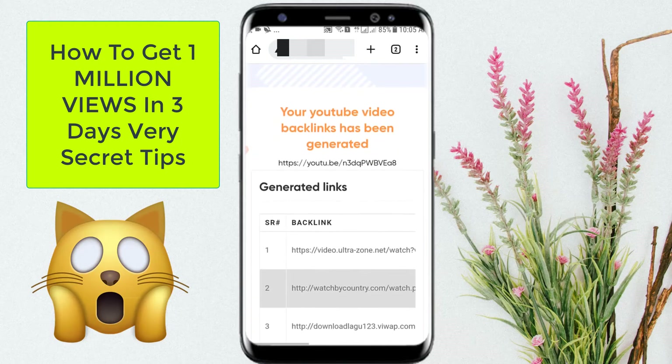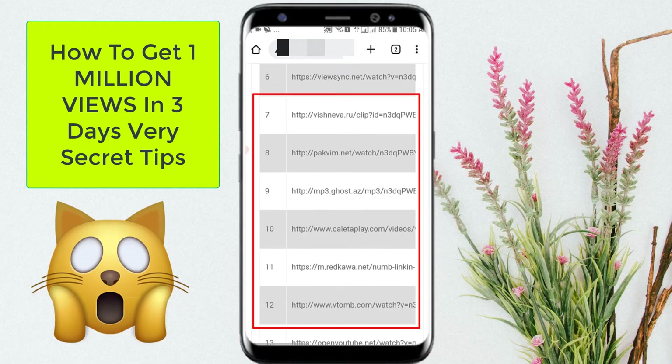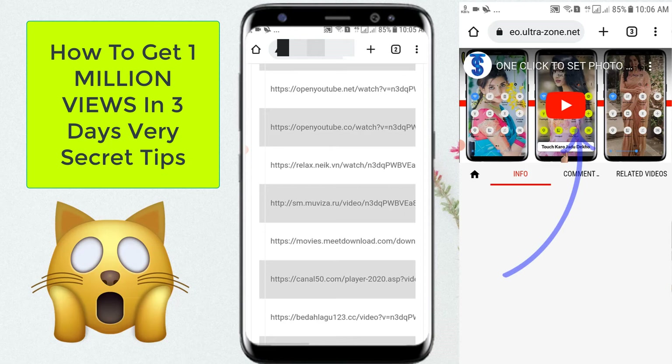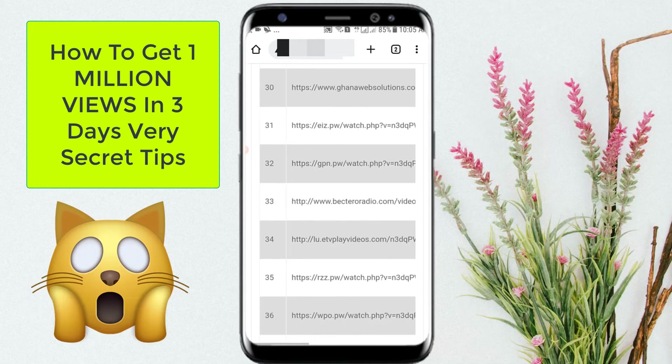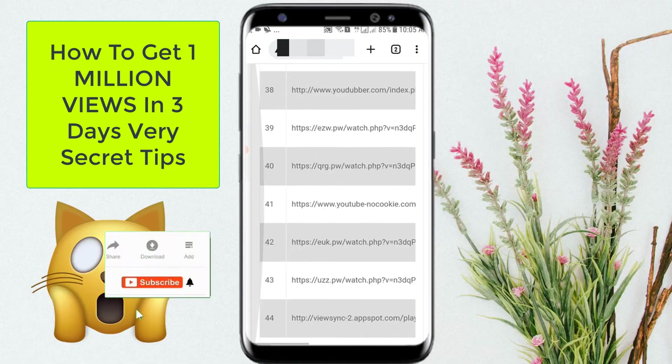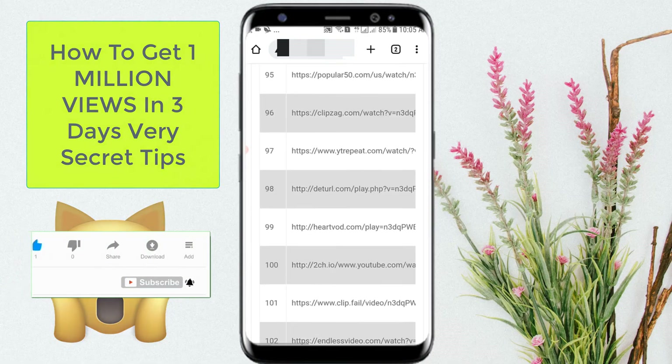Wait a few seconds and it will automatically share your video URL on thousands of websites like this. Wait a few days and you will automatically get more views on your YouTube video. Leave a like and comment, and don't forget to subscribe to my YouTube channel. Thanks for watching.